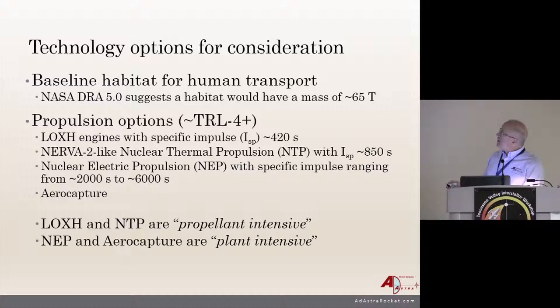NASA has done a really nice job of specifying what it would take in Design Reference Architecture 5 — a habitat that would weigh about 65 tons, similar in size to a space shuttle, which would give people enough room for exercise equipment and enough space to get away from each other. If you put too many people in too small a place, they'll just kill each other — it's kind of a known fact.